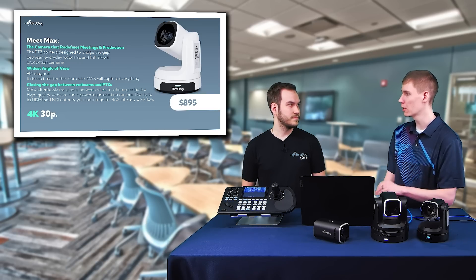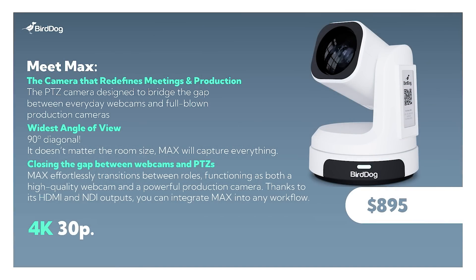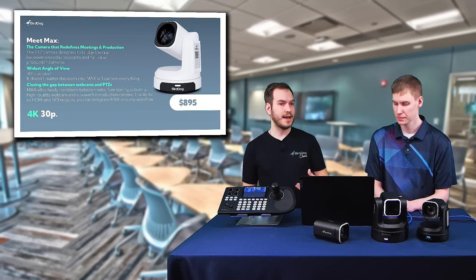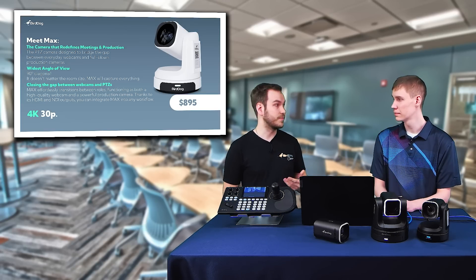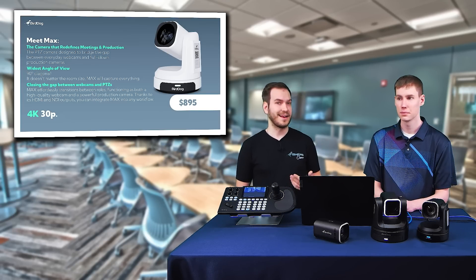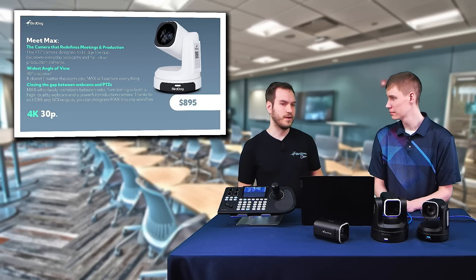BirdDog Max is our first AV-focused PTZ camera. One of the first cool features is a 90-degree diagonal field of view. This means in super small spaces where you have a lot of people — say a classroom or a conference room — and you want to get everyone on camera, this is going to be the perfect camera to do so. Another great thing is a wide variety of colors, something new to the BirdDog range. We've always done white and black, but this adds light green, light blue, and cream. I've been in a lot of classrooms — a lot have beige walls — and this is going to blend in flawlessly.